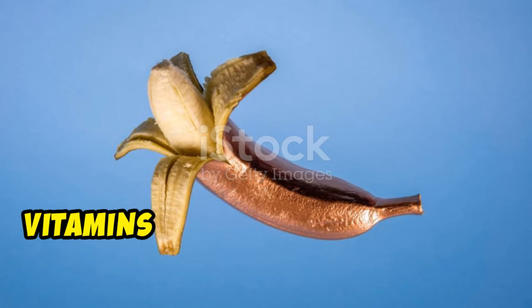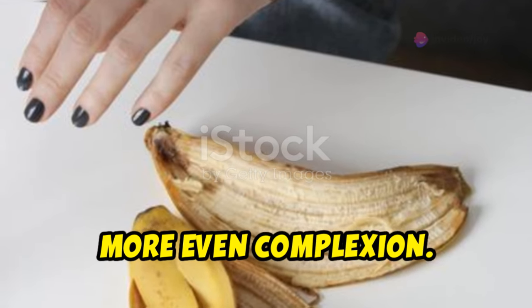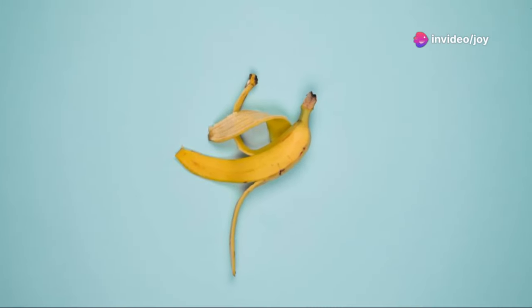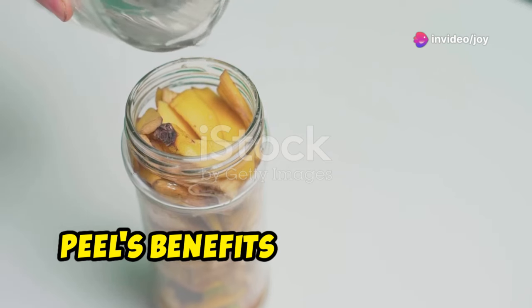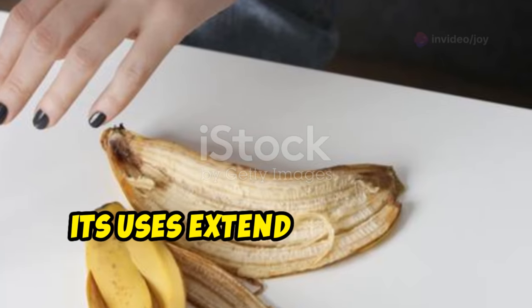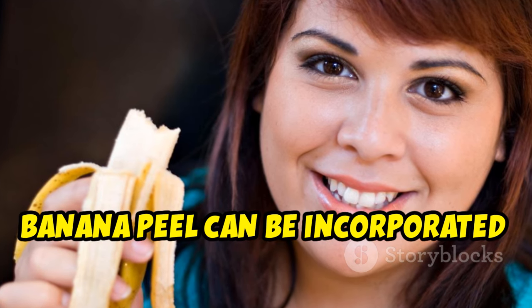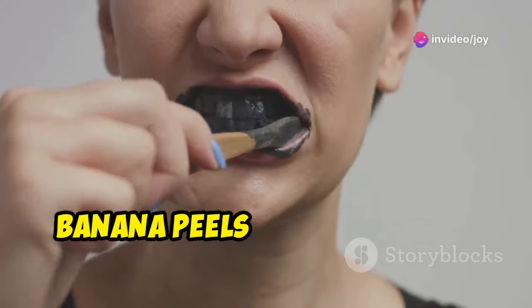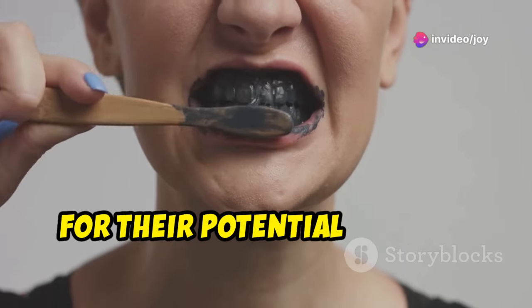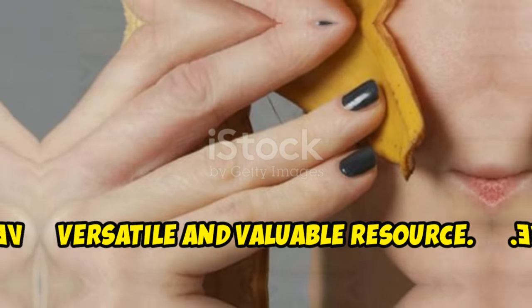The peel's potent antioxidants and vitamins work their magic while you sleep, revealing a brighter, more even complexion. Beyond skincare, banana peels can be incorporated into hair masks to promote hair growth and boost shine. Banana peels have also been recognized for their potential in teeth whitening — truly a versatile and valuable resource.